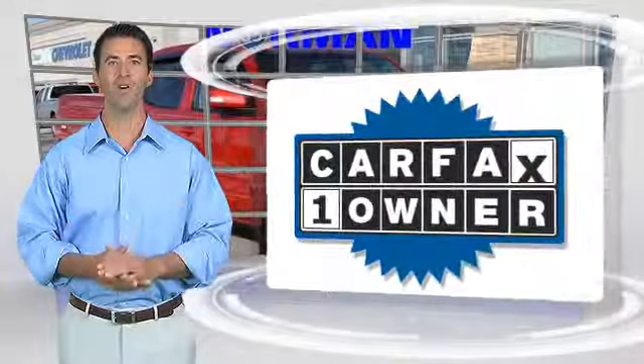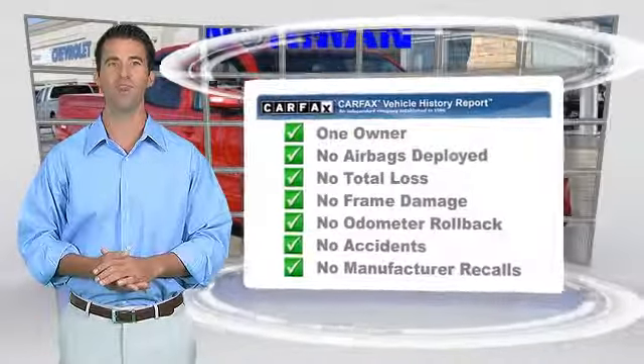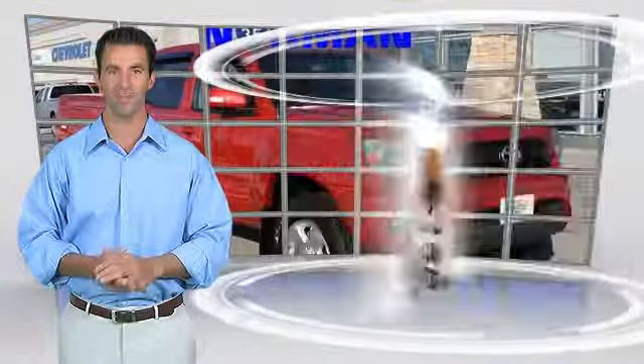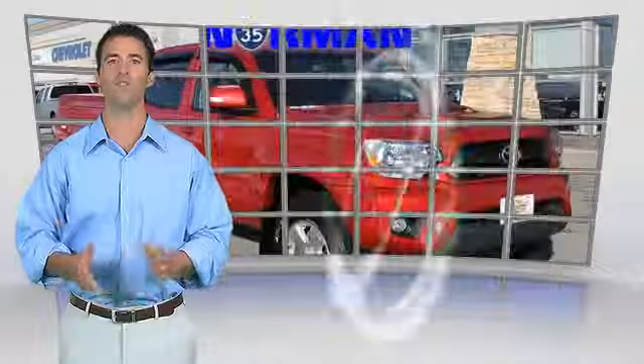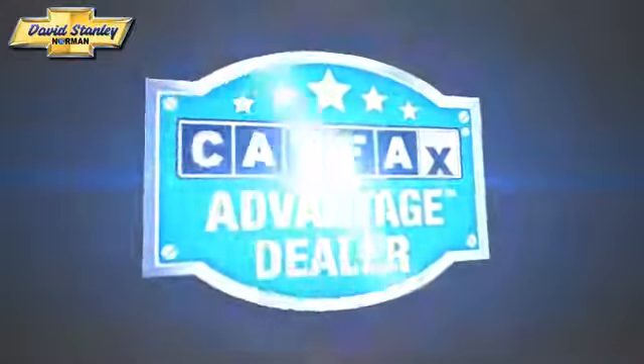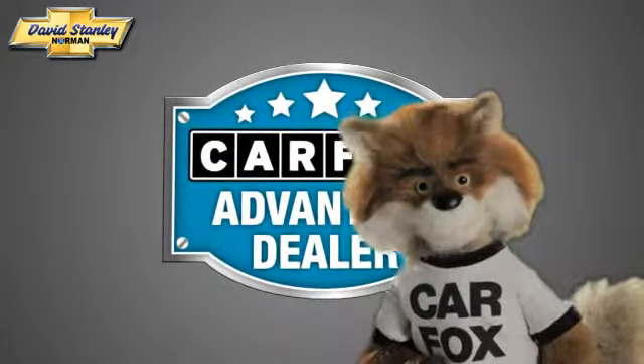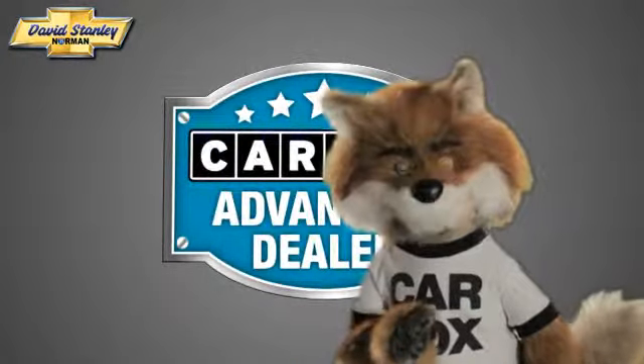This is a one-owner vehicle with a Carfax vehicle history report. Be sure to find a complimentary copy of this report online or contact a dealership. This vehicle qualifies for the Carfax buyback guarantee. Just say show me the Carfax at David Stanley Chevrolet of Norman, a Carfax Advantage dealer.